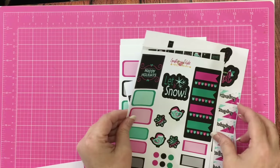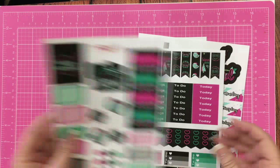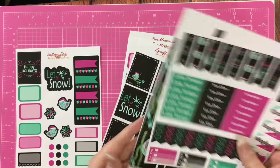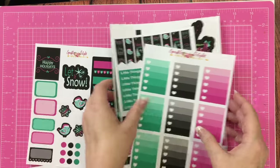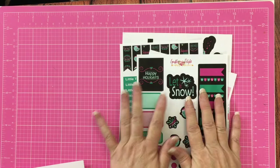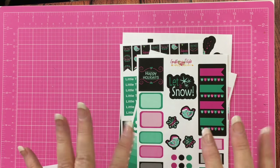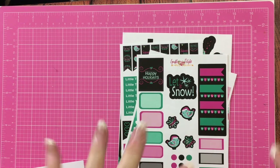This may be like her little sampler, I'm not for sure. But either way, I love all of them. So that is my Etsy haul. I hope y'all enjoyed that and y'all will be seeing them again in my planner. We'll see you later. Bye bye!